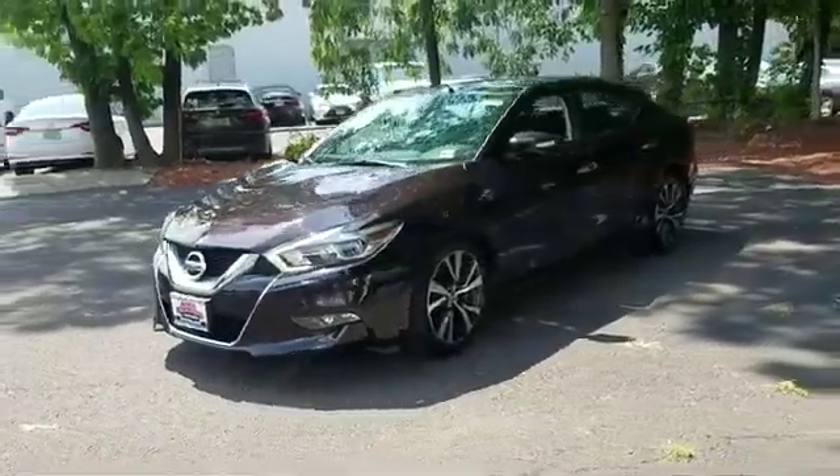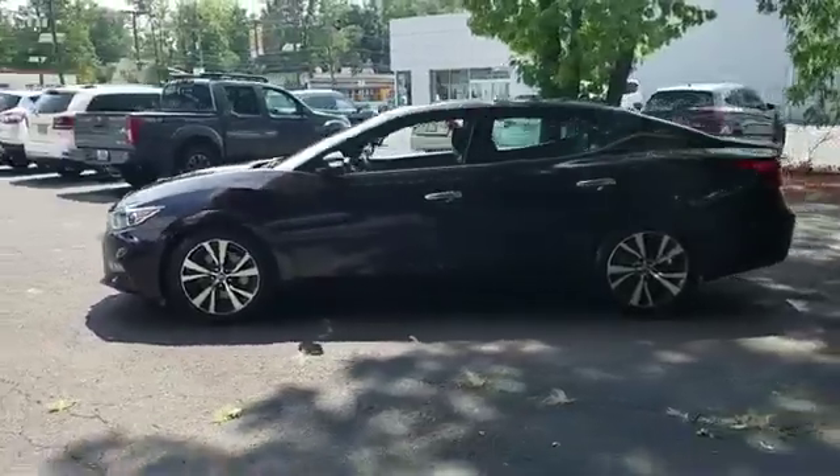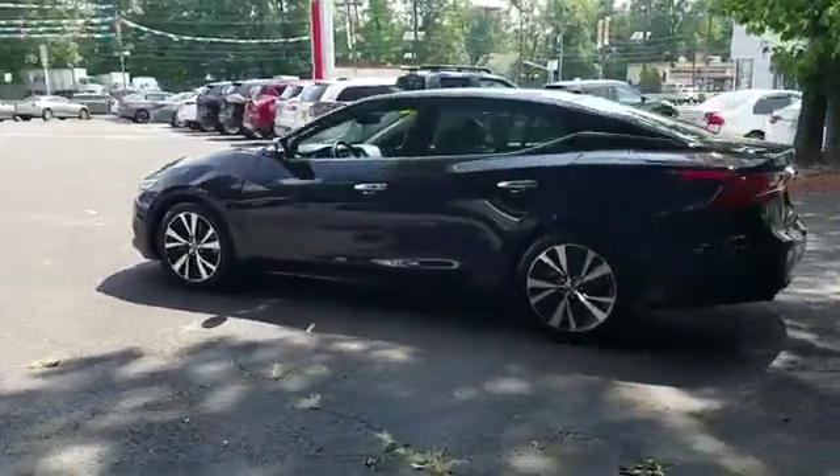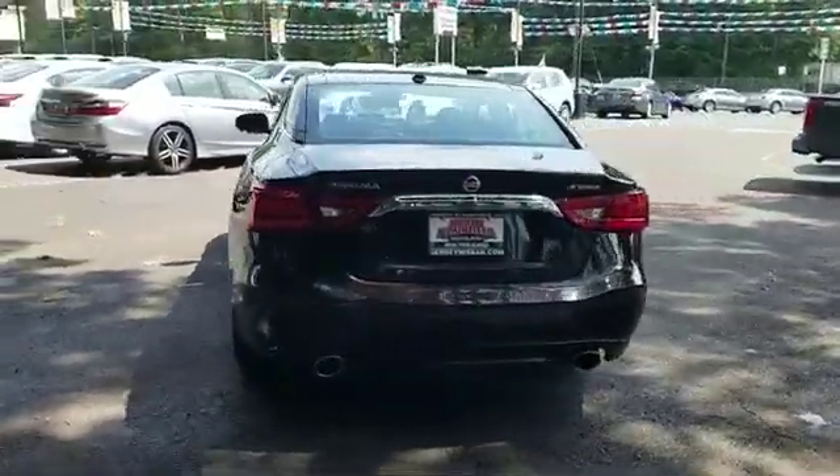2017 Nissan Maxima with less than 16,000 miles on the odometer. This sedan combines safety and comfort with style and performance. It was cleverly designed with details that delight any driver.